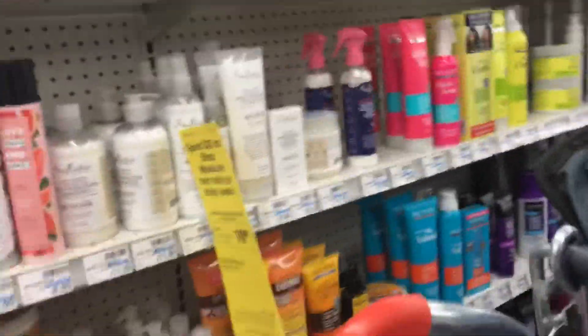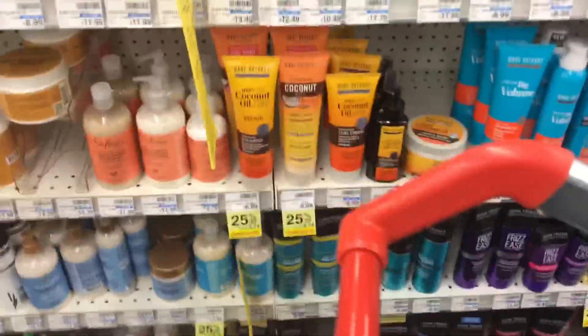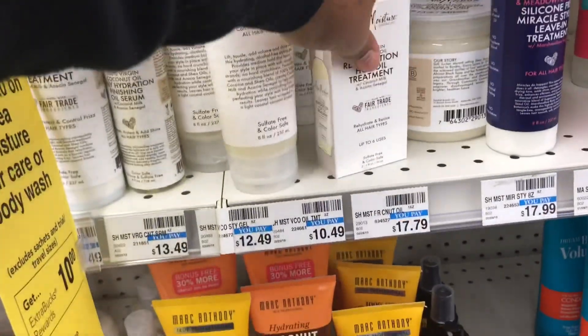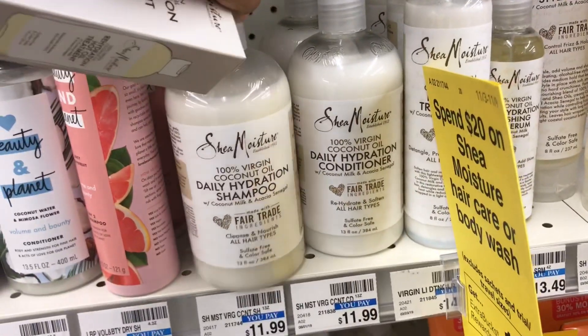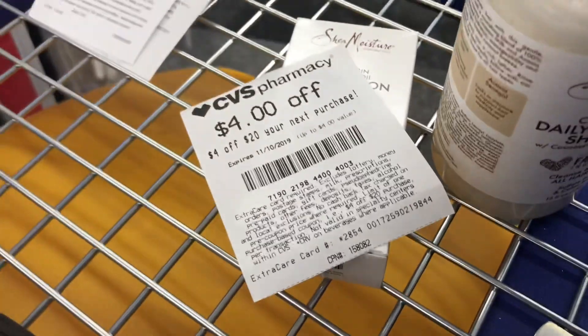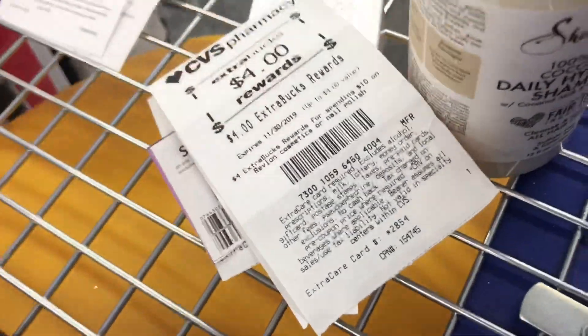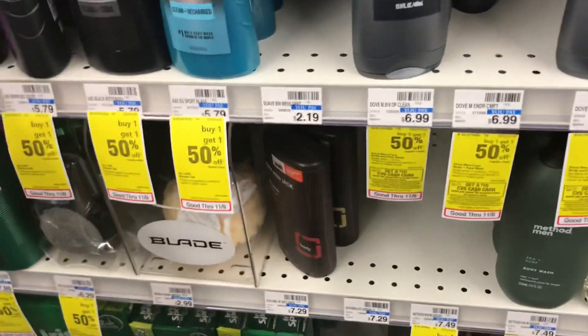My next transaction is going to be on the Shea Moisture products. This week they are spend $20 and get back $10. I'm going to pick up the hydration high oil treatment priced at $10.49 and the Shea Moisture shampoo priced at $11.99 — I would have gotten two of the hot oils but my store was out. The coupons I'm using are the $4 off $20 that printed on the bottom of one of my receipts and the $5 off any two from the 11/3 Retail Me Not. My total is going to be $11.58 and I'm going to use $9 in Extra Bucks to pay.